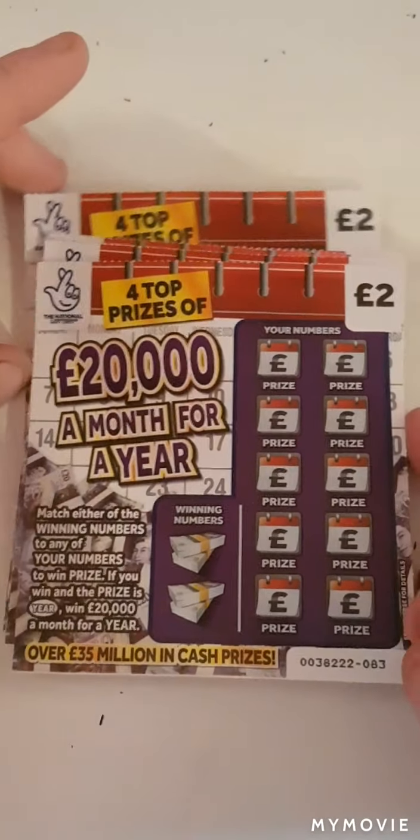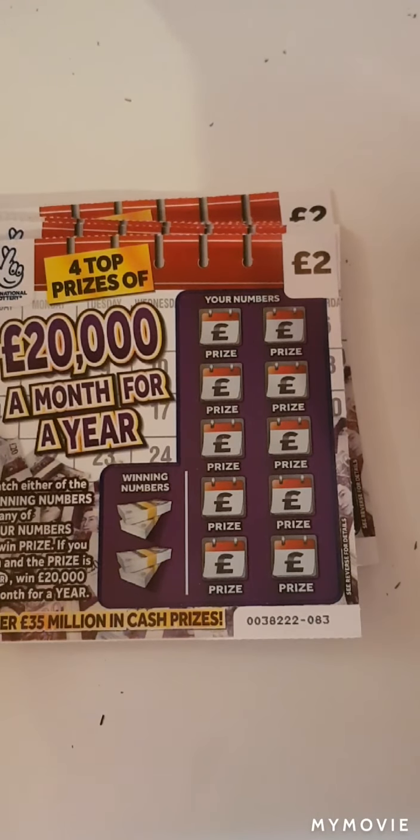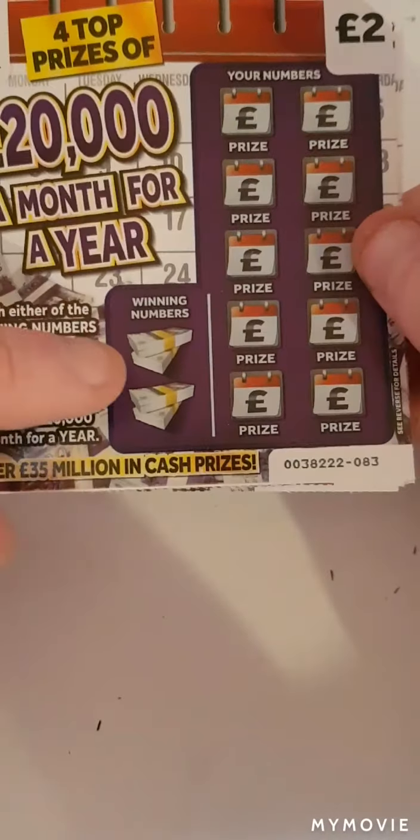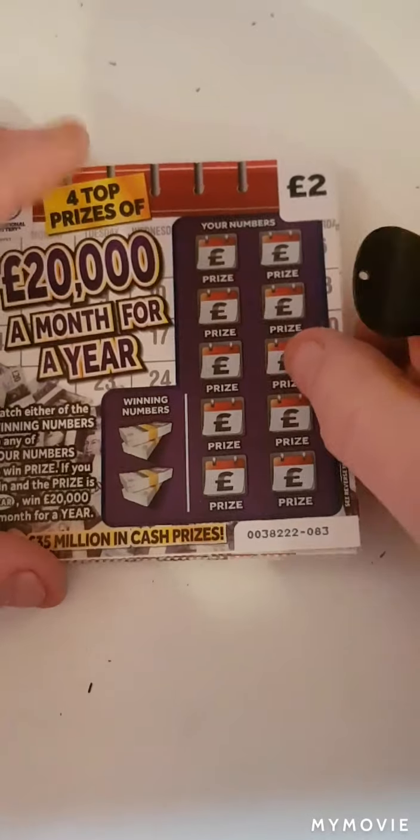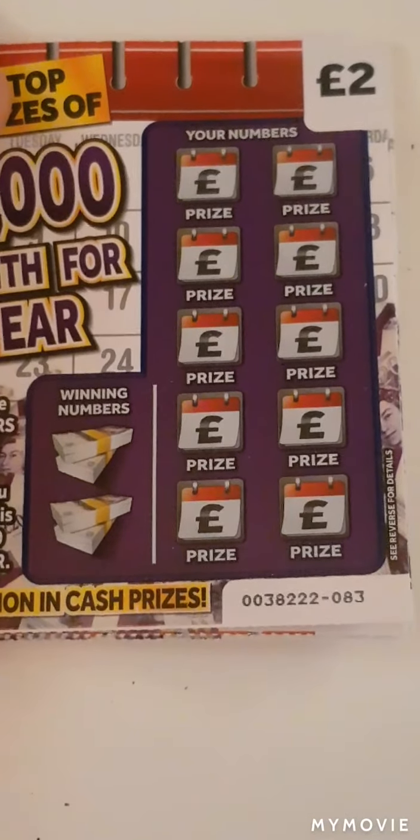Hi there guys, Mr. Scratch here. Today we have five of the £20,000 a year scratch cards — that would be awesome. We just have to find our winning numbers, or should I say match our winning numbers. Let's keep our fingers crossed.